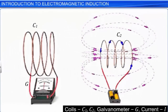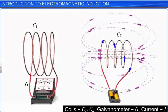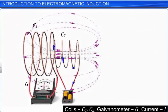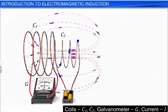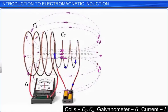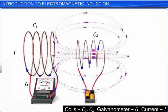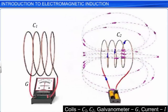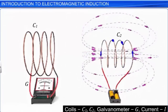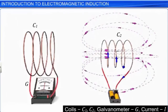If we keep coil 1 stationary and move coil 2 towards coil 1, a current is induced in coil 1, and a deflection is observed in the galvanometer needle to the left of zero. From all these observations, we can conclude that whenever there is relative motion between a current-carrying coil and a closed coil in which a galvanometer is connected, a current is induced in the closed coil.